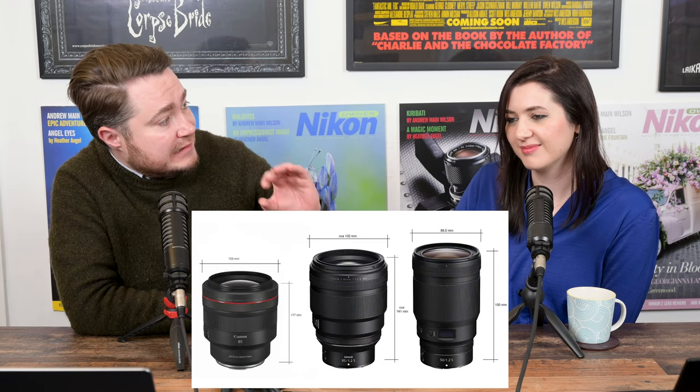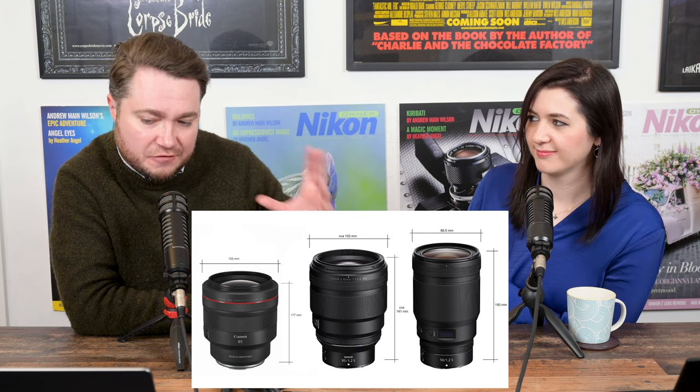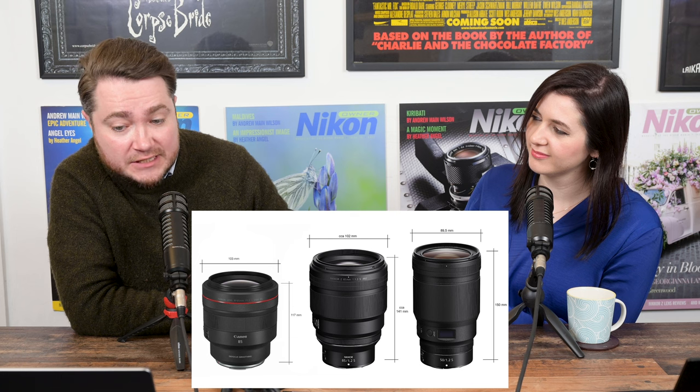On the 85mm 1.2: as a lot of people predicted, it seems like Nikon is going to go with a set of F1.2 prime lenses alongside the 1.8s. Looking at the leaked pictures and the press release image, it's very difficult to tell how big this lens is. It has an 82mm front diameter — the same as the 50mm 1.2 — and internet detectives predict it's about 14.1cm versus 15cm for the 50mm 1.2, so roughly similar size.